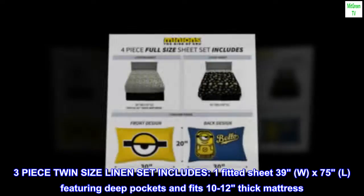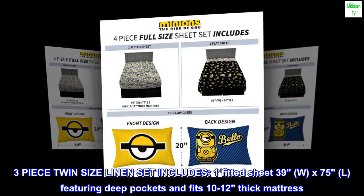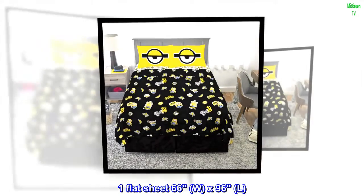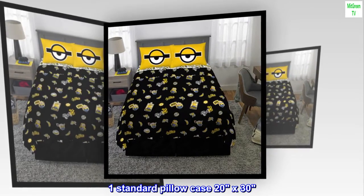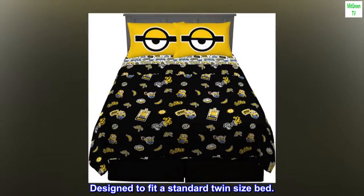Three-piece twin-size linen set includes: one fitted sheet 39W x 75L featuring deep pockets and fits 10–12" thick mattress; one flat sheet 66W x 96L; one standard pillowcase 20x30. Designed to fit a standard twin-size bed.